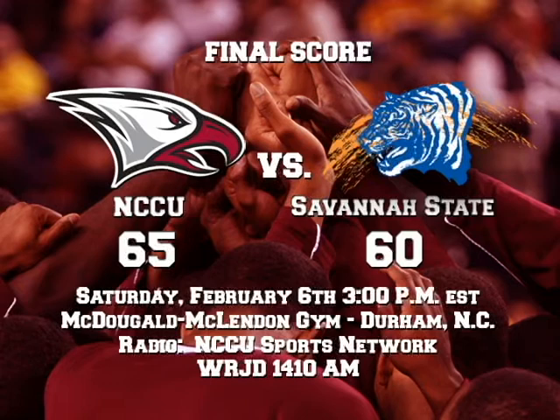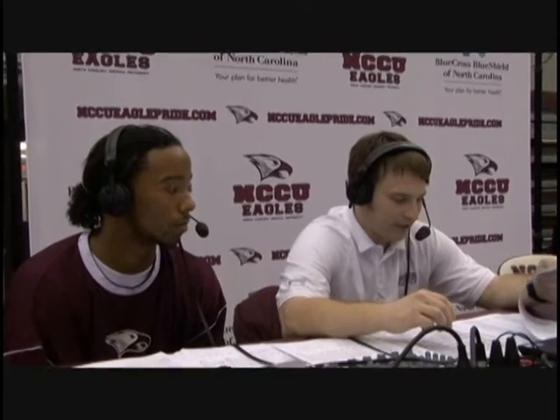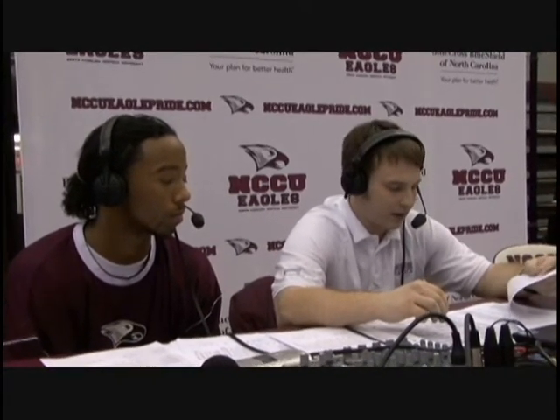Stay tuned for the Eagles postgame report brought to you by Blue Cross and Blue Shield of North Carolina. Eagles are victorious, 65-60 — you heard it live right here on the NCCU Sports Network. Welcome back to the Eagles postgame report. Joining us here courtside, tonight's player of the game made the significant play at the most significant time — that's P.J. Taylor, the junior from High Point, North Carolina. Had a huge steal and layup with 59 seconds to go off Preston Blackman to get the Eagles up by four at 63-59.